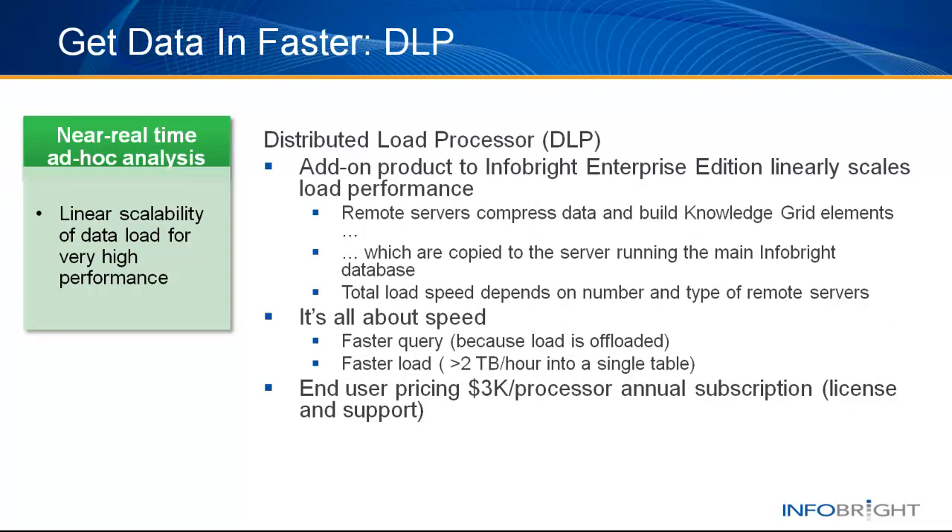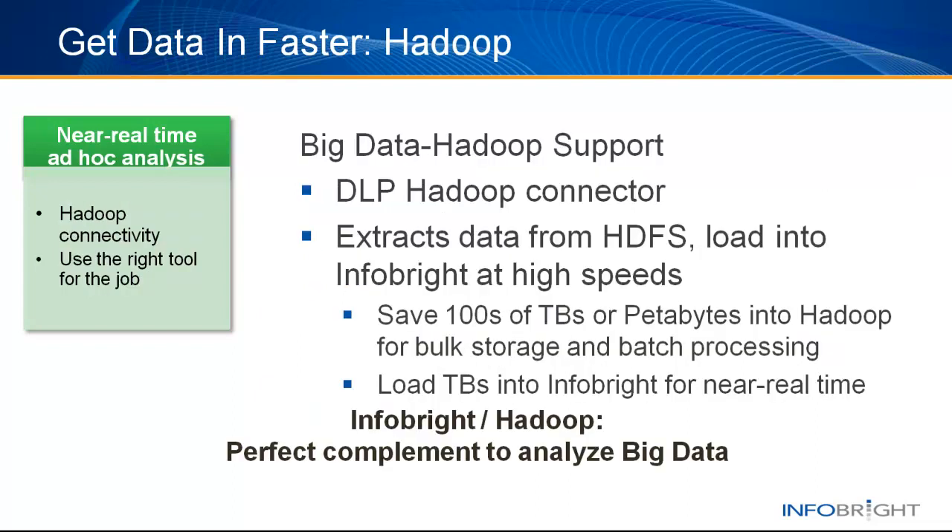To get the data in faster, InfoBright is introducing the distributed load processor, an add-on product for InfoBright Enterprise Edition. DLP scales load speeds linearly by offloading the CPU-intensive work of compressing data and creating the information for the Knowledge Grid to multiple remote servers. The product is designed for companies needing near real-time loading of very large data volumes. With DLP, load speeds of over 2 terabytes per hour into a single database table can be achieved. Companies use Hadoop when they have massive data volumes. The Hadoop connector within DLP provides a simple way to extract data from a Hadoop cluster and load it into an InfoBright database at very high speeds, enabling users to quickly transform raw data into analytic intelligence.